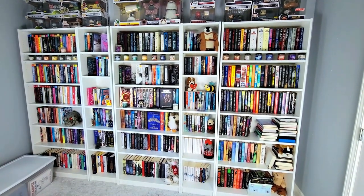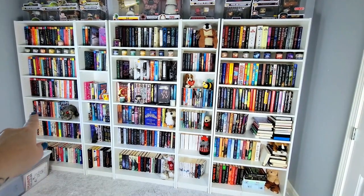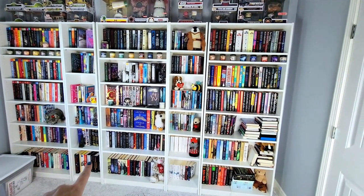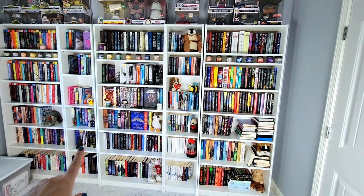All of the books are organized by author and then by size — so right here you have the larger ones and then you get into the smaller ones. This is pretty much all of my remaining young adult contemporary fiction. This half shelf right here is all TBR and that will be filled very soon so that's going to change a lot.